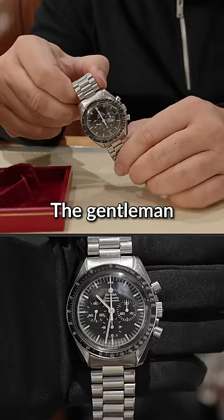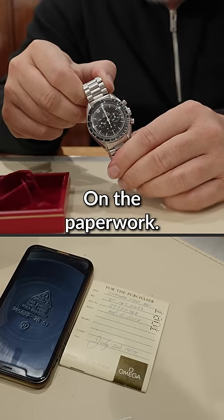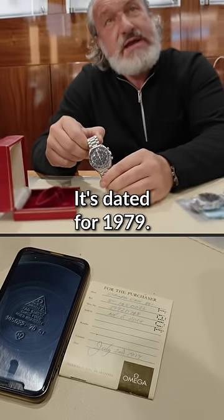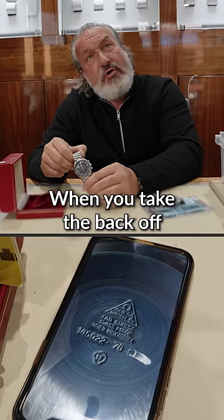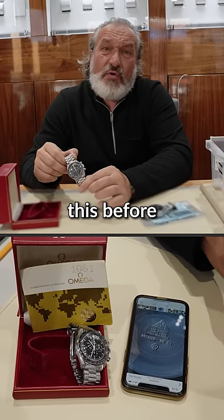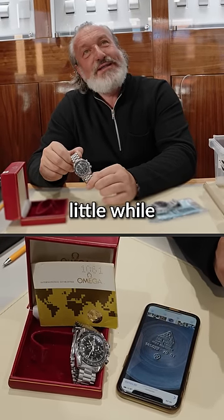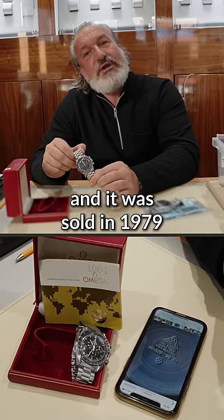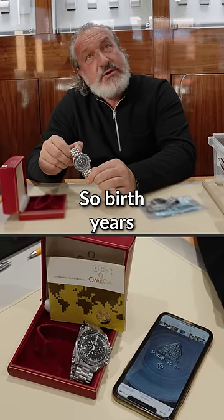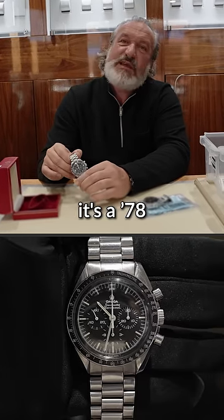This watch came in for service. The customer inherited the watch. On the paperwork it's dated 1979, but when you take the back off it's got a 1978 stamp — we've talked about this before. Manufactured in 1978, it hung about for a little while like watches used to, and was sold in 1979. So for birth years, it's got 79 on the paperwork but it's a 78 watch.